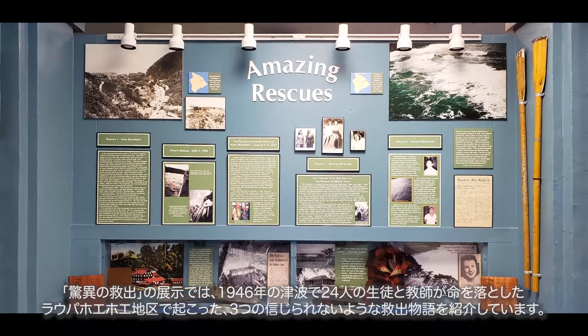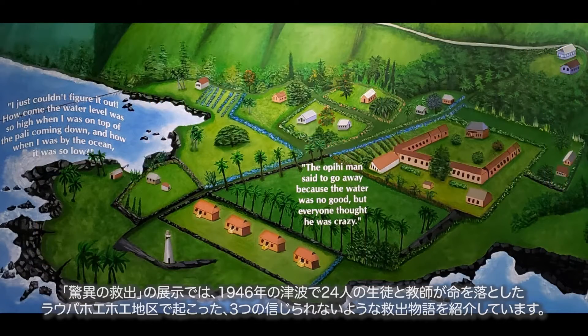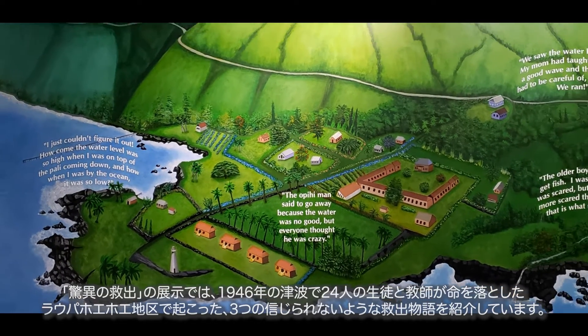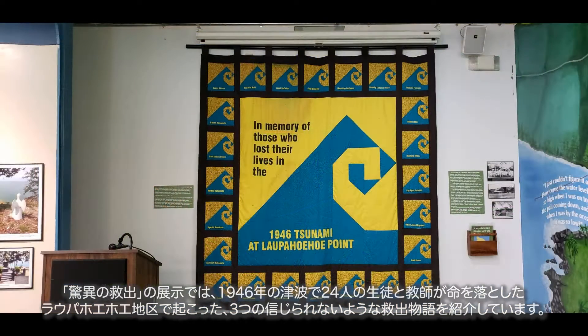The Amazing Rescues exhibit features three incredible rescue stories which occurred at Lapahoehoe Point, where 24 students and teachers lost their lives in the 1946 tsunami.